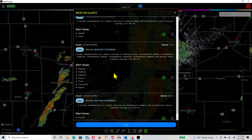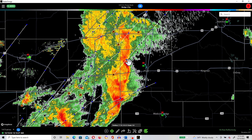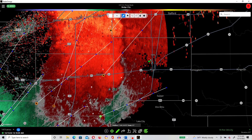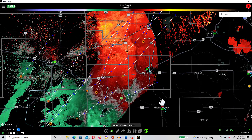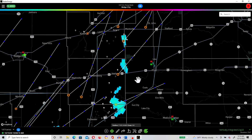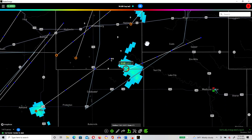We have another special weather statement for Pawnee, Stafford, Edwards, Kiowa, Pratt, Comanche, and Barber counties. It looks like that was just extended for the same storm — you can see some bowing out. On velocity, we do have a little bit of rotation starting to form right in here, and the mesocyclone is over this way. It's going to be a pretty strong system — if you're in Pratt and eventually Kingman and Hutchinson, be in your shelters. Looking at the vertically integrated liquid or VIL, it's not very impressive — probably penny size hail or less.